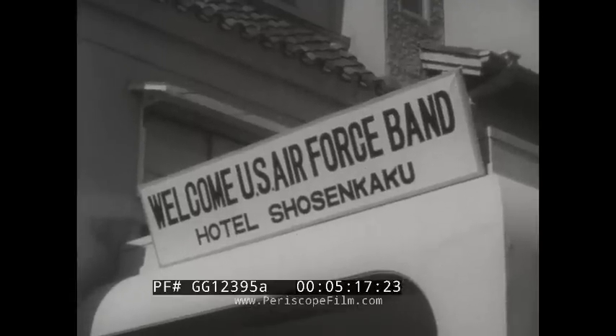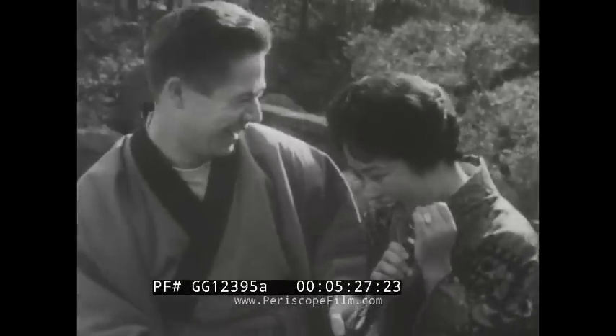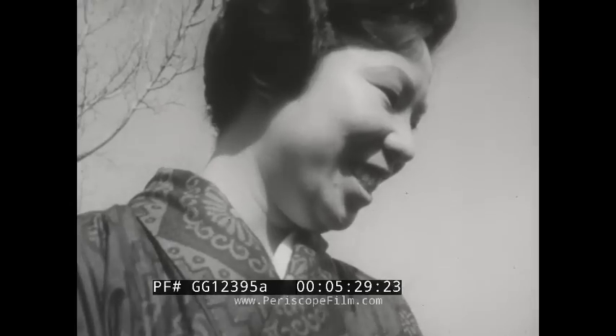During relaxation periods before a concert, the band members are still sharing experiences with new friends. Here, several of the hotel's maids get a beginning lesson in clarinet. Come on now, let's give it another try.